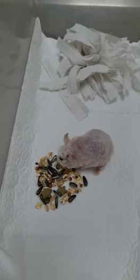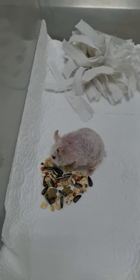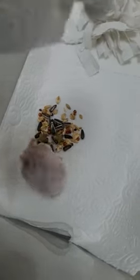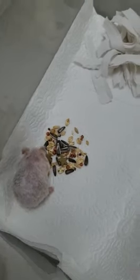Today is 18th of June 2021. This is the condition of the hamster now this morning. Yesterday we shaved the hamster already and then we gave some antibiotics and anti-itch medicines to the hamster. So this is the condition of the skin now.